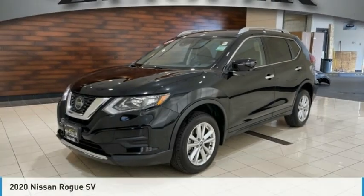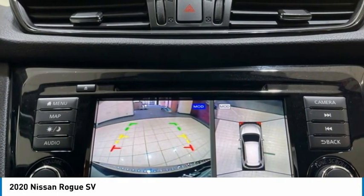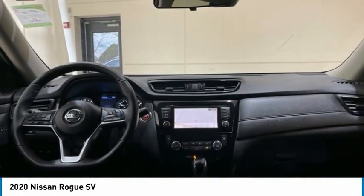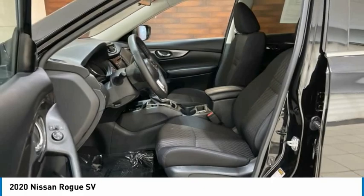The 2020 Rogue. The stylish Rogue gets 27 miles per gallon and still boasts nearly 58 cubic feet of cargo space. With a five-star side impact safety rating and confident handling, the Rogue is more than you expect and everything you deserve.